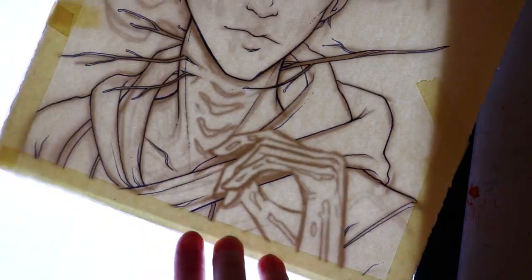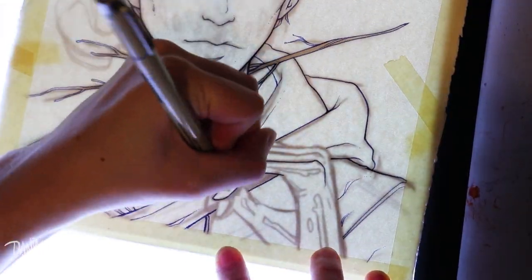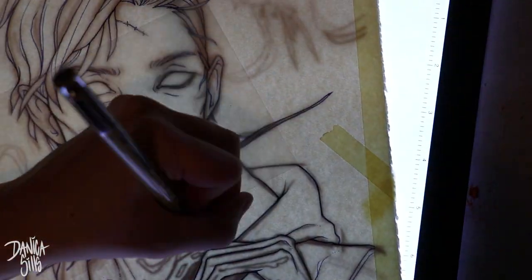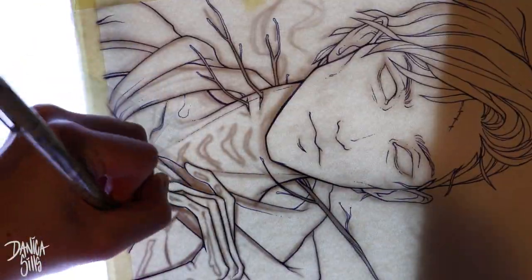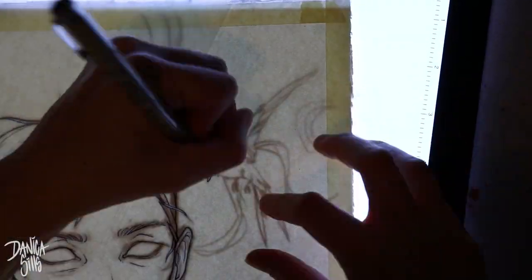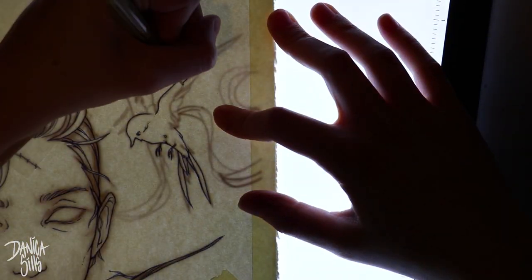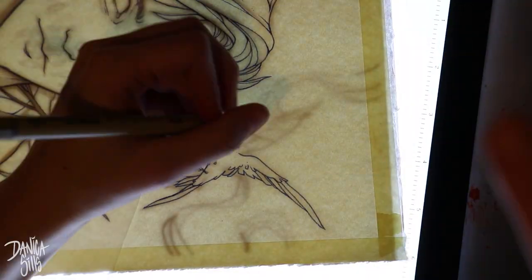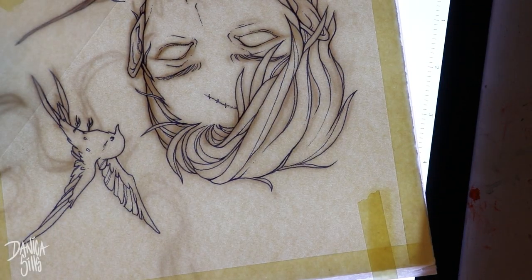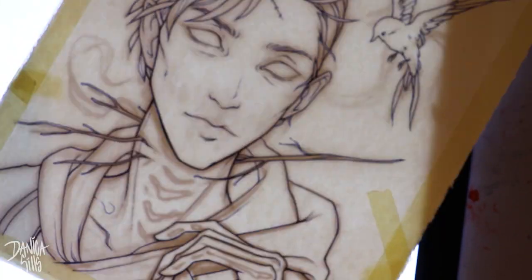Moving on with this piece — this one in particular is called "Finger Bones" and it's actually a name that's been floating in my head for a while. Most of the time I will usually name a piece afterwards, since it needs a name at that point. But this one is actually the reverse where I wanted to create a piece that suited the name first, and I found that to be really inspiring and exciting.